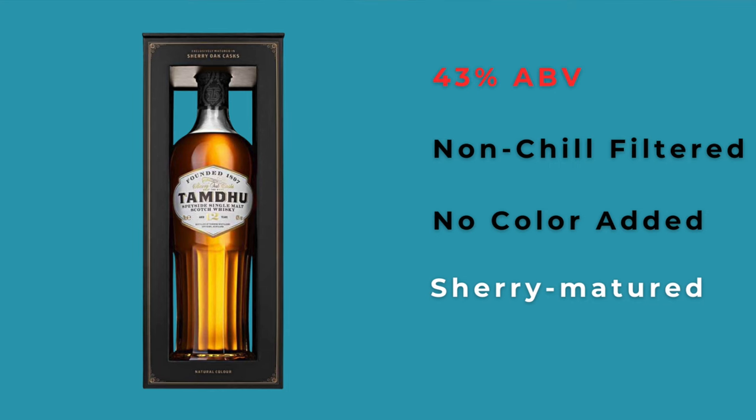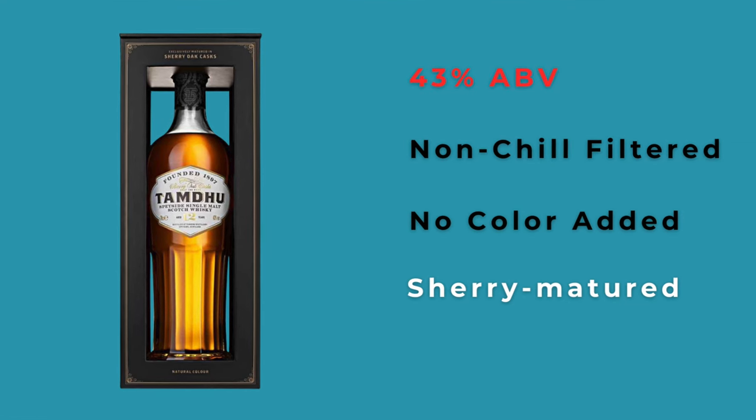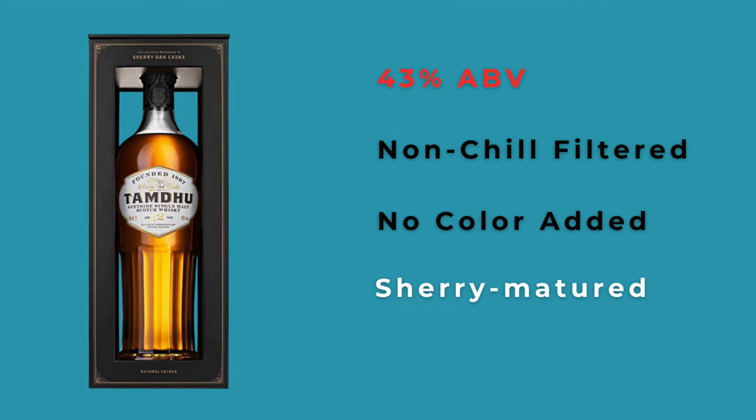Tamdhu 12-year is another 43% whiskey, but this one is non-chill filtered with no color added, and it's 100% sherry matured. If you are responding to the elements in the Macallan 12 that come from the sherry maturation — the brown sugar, dried fruit, orange peel elements — that is the sherry talking. The Tamdhu is sort of the entry-level 12-year sherry whiskey to beat right now. It's not cheap; it's probably going to run between $75 and $80, which is close to the price of the Macallan.